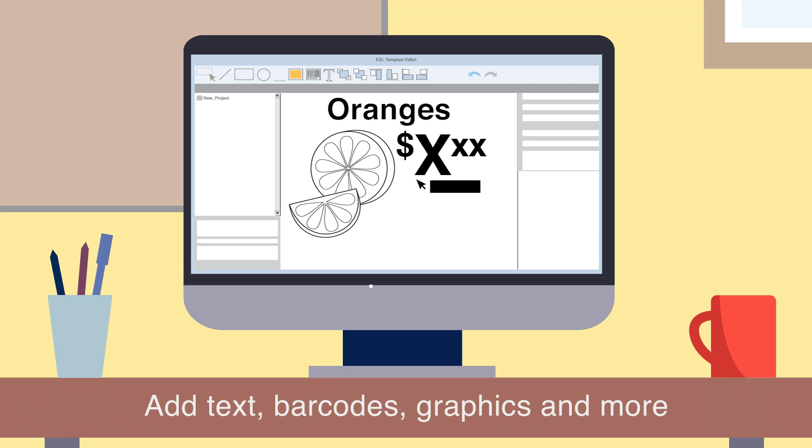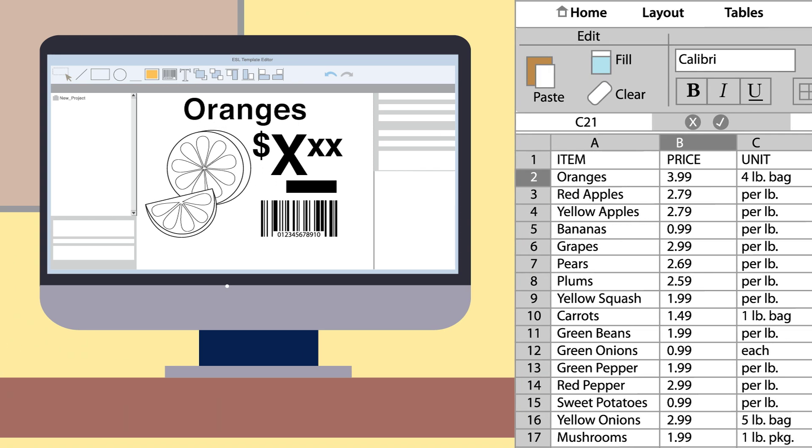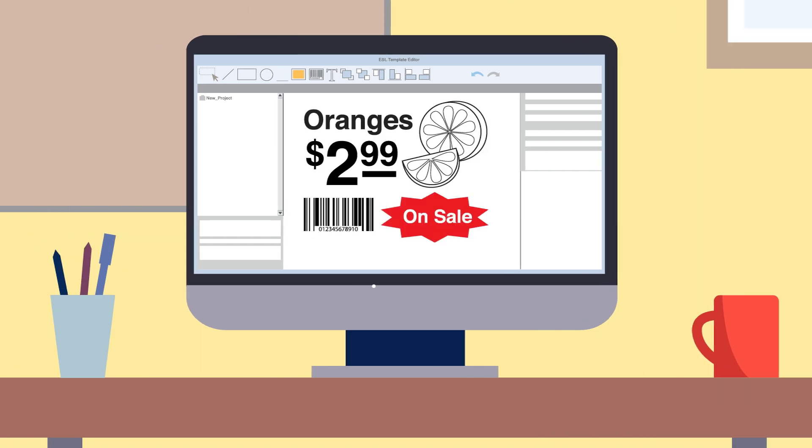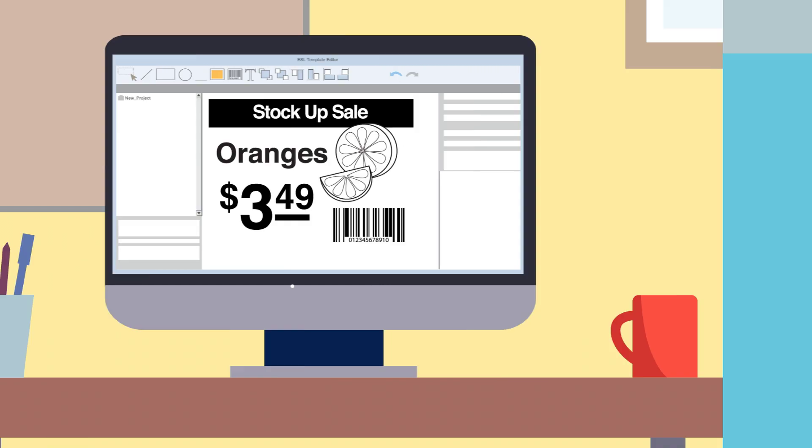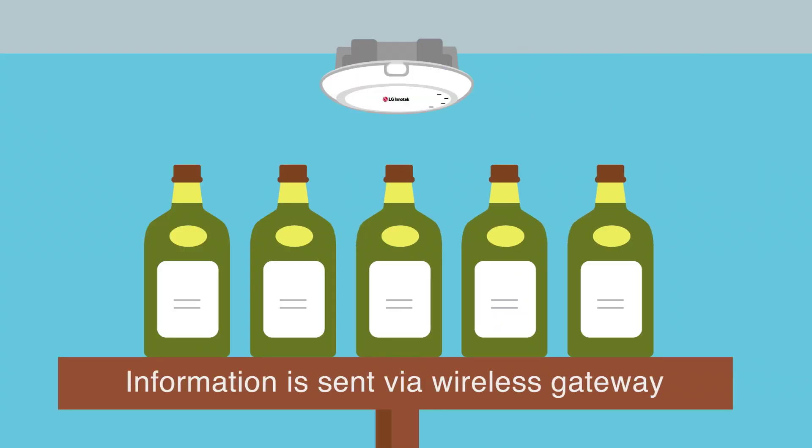Here's how they work. First, you design your labels on a central workstation using our drag-and-drop software. You can add text, barcodes, graphics, and more — it's simple and easy to use. Common fields like pricing can be automatically populated directly from your spreadsheets. You can even create multiple templates to use with different promotions.